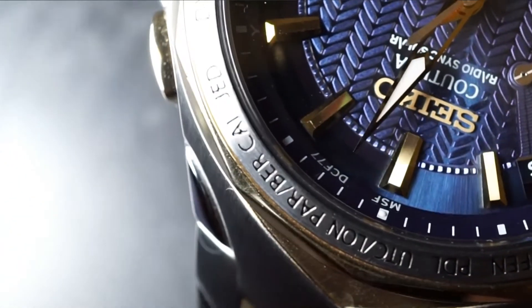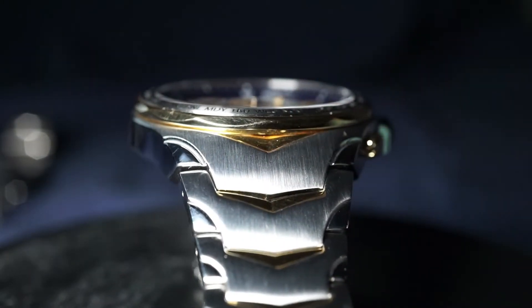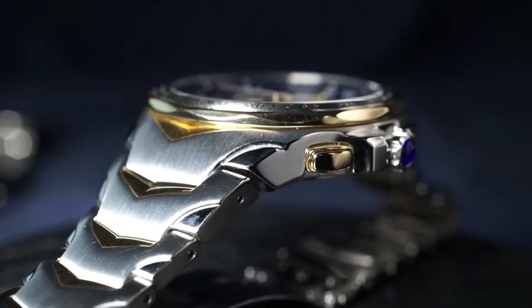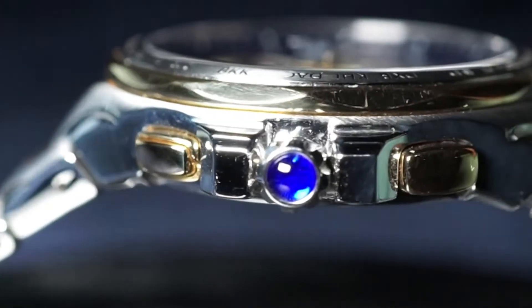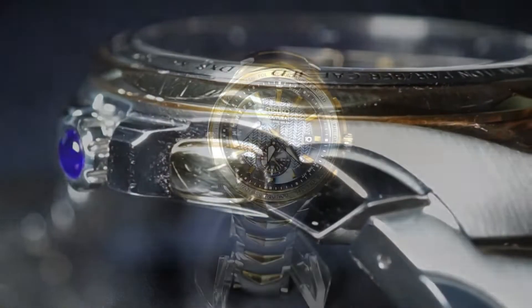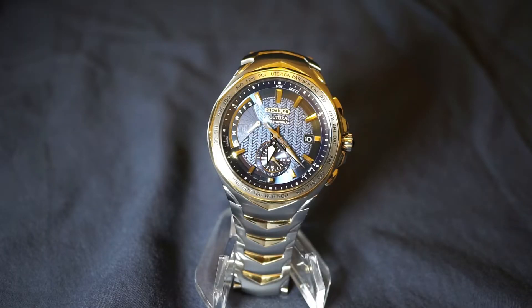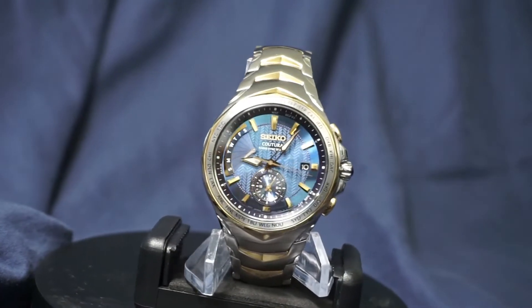Moving outward from the dial, just like with the Baby Tuna, the bezel area has a fantastic brushed finish that belongs on every watch, but with gold accents right at the very edge. And when you think you can't handle any more beauty, if you look at the crown you'll notice they even added a cabochon gemstone — and then you can only conclude that this watch is simply too good for this world.